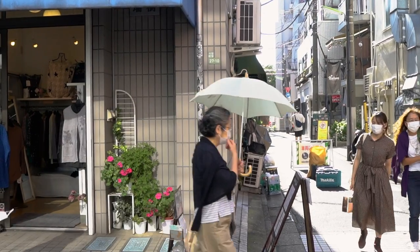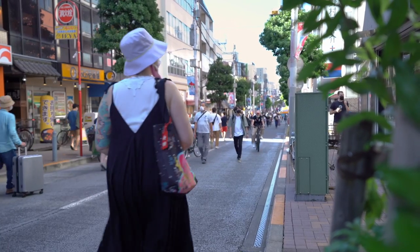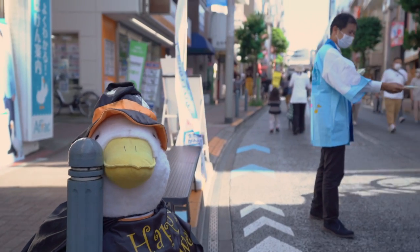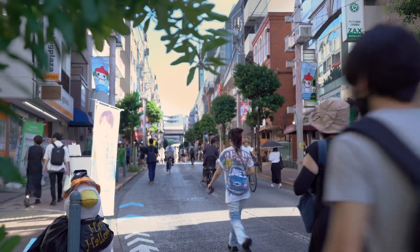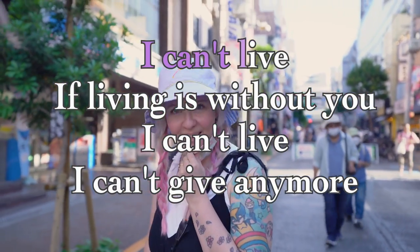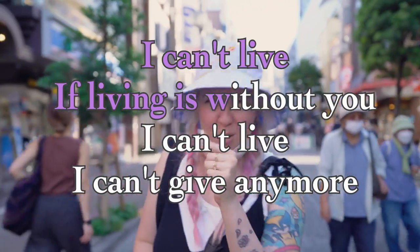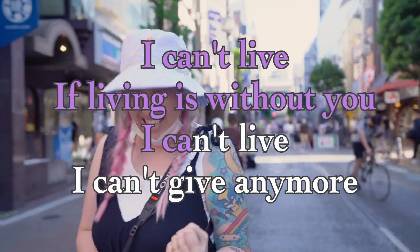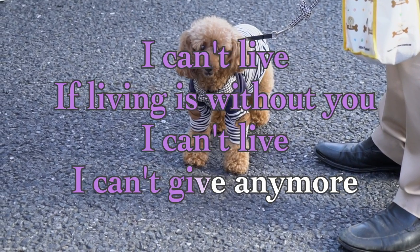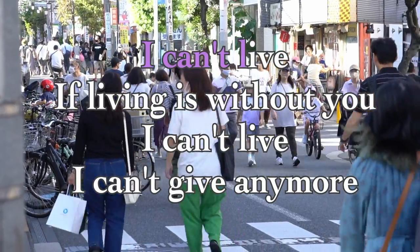Something funny about this street: the whole time I was filming, they were blasting power ballads — it was like free street karaoke. I seem to be the only person taken over by the power of music. Feel free to join me if you know this timeless classic.